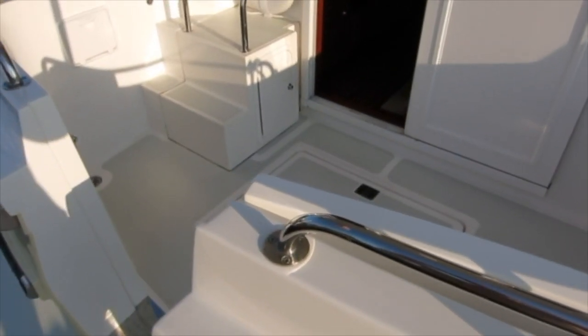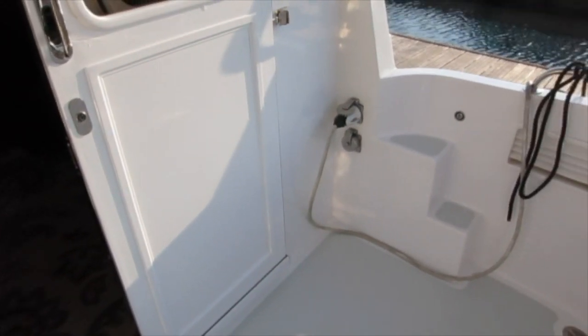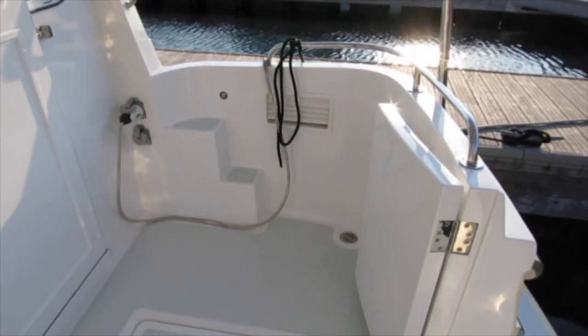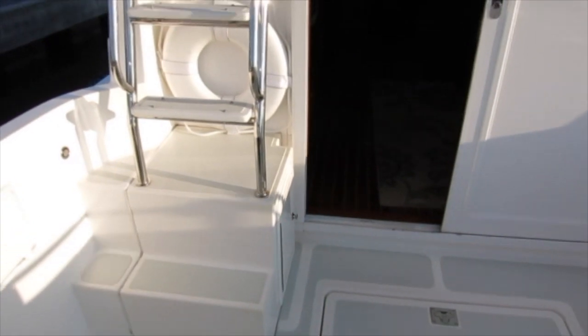Boarding is from the swim platform through the transom door. The cockpit is large enough for a couple of chairs. Steps to the side decks, and a nice transom door. And this is a nice feature — storage for fenders integral to the transom.